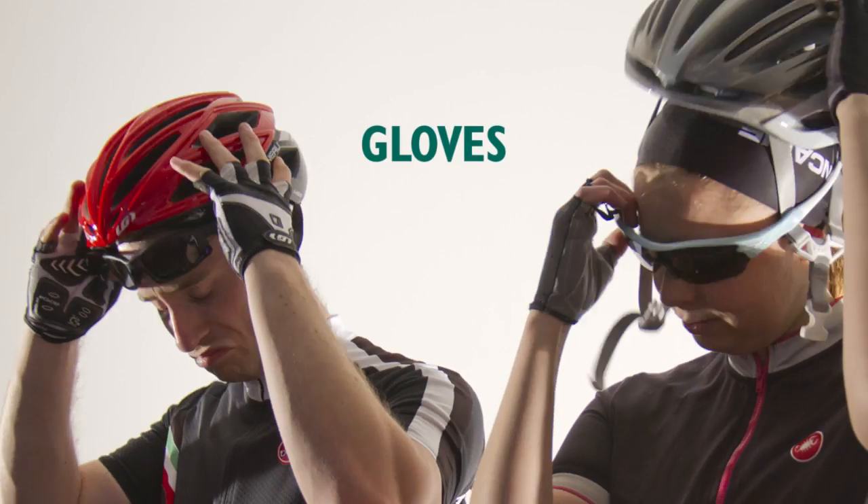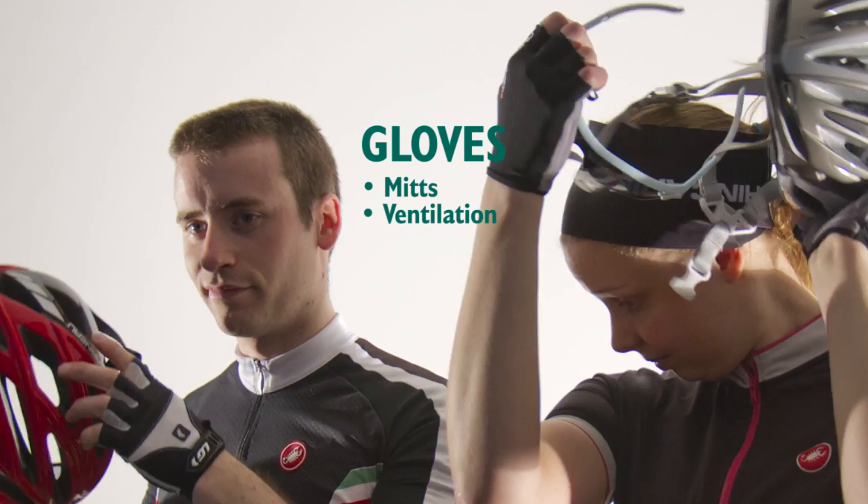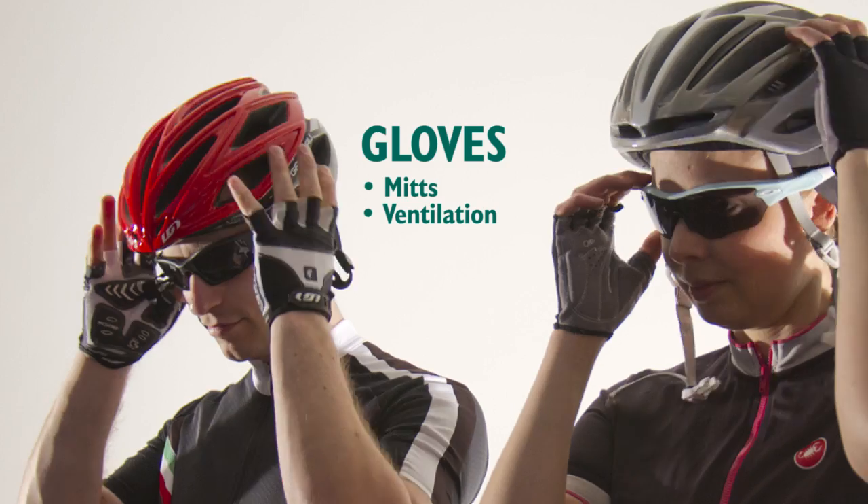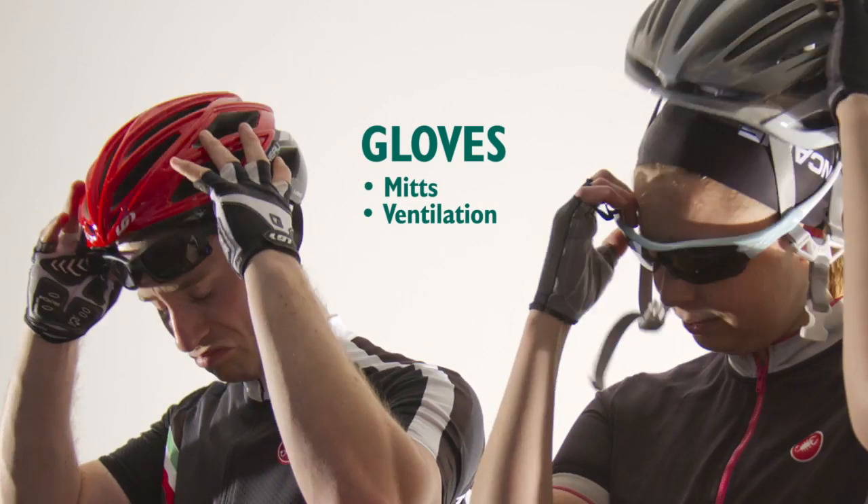Gloves have two jobs: to protect your hand and help grip the bar. Grip can be improved by using gloves when the hands are hot and sweaty. Mitts or open finger gloves help keep your hands cool without compromising grip.